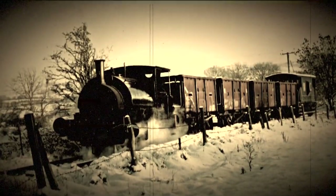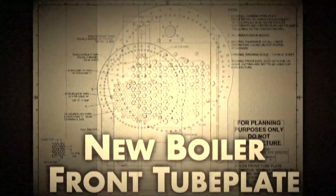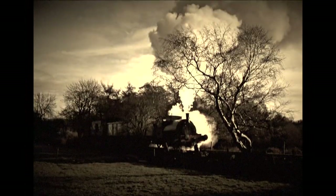Now, he needs some good old TLC. First, he needs a new boiler-front tube plate. My, that looks complicated. He'll need some cracking engineers, but he'll have a good head of steam after.